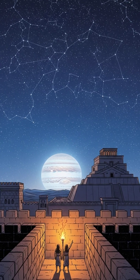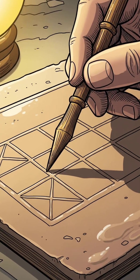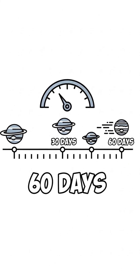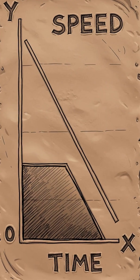Jupiter looks simple in the night sky, but 2,000 years ago the Babylonians did something wildly modern to track it. They drew a graph — not of height or land, but of time versus speed. Over 60 days, Jupiter appears to slow down.